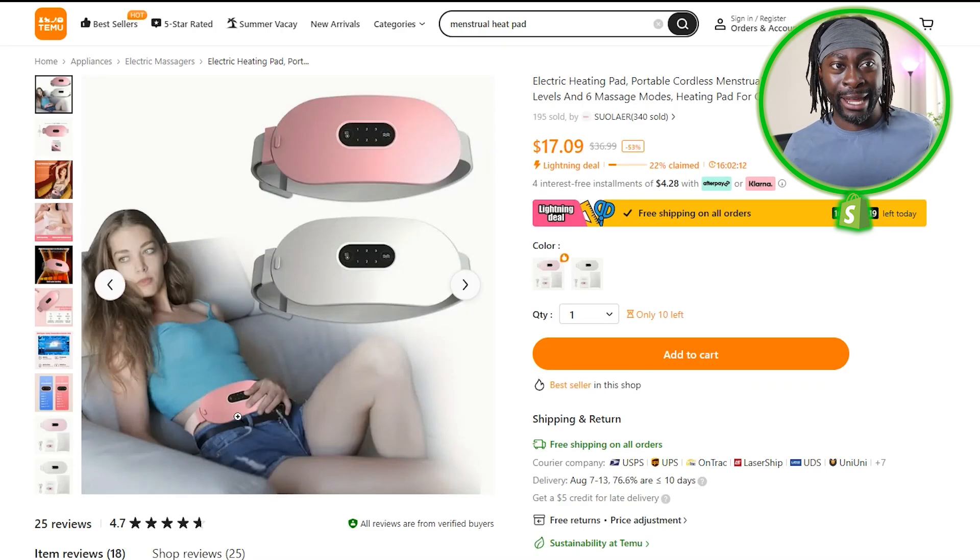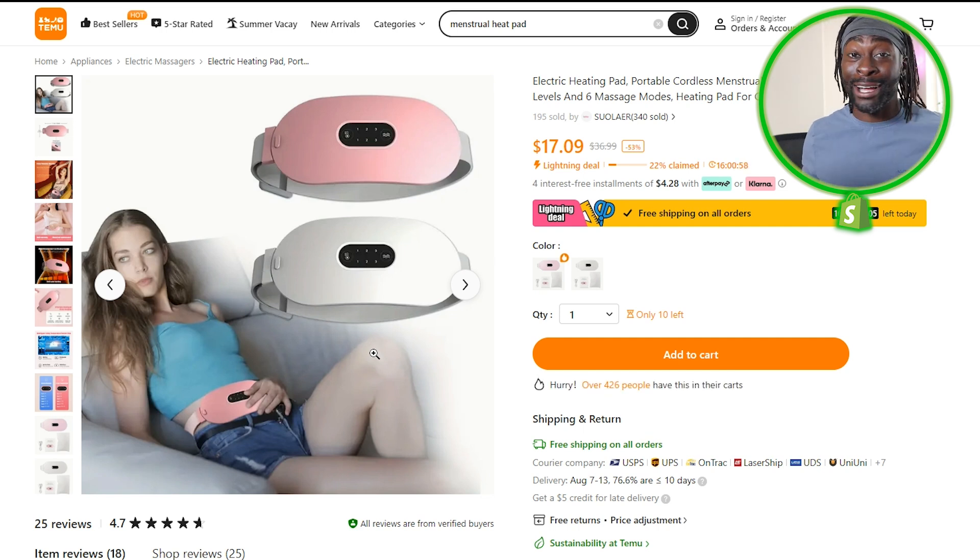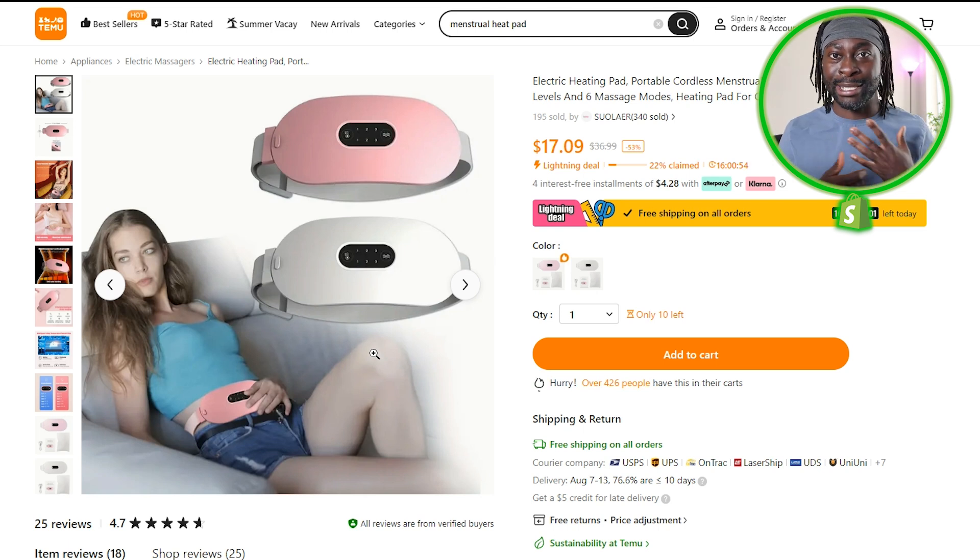Next we have this heating pad. If you have a sister, mom, girlfriend, or wife, when they're on their period you notice a difference. You want to help them because you love and care about them. You can advertise this as the perfect gift for the woman in your life. On Facebook you can target people who are married, engaged, in a relationship, or newly married. You can also target men and say 'get this for your girlfriend so she stops yelling at you.' Run the ads — give it two to three days and you'll know if it works.